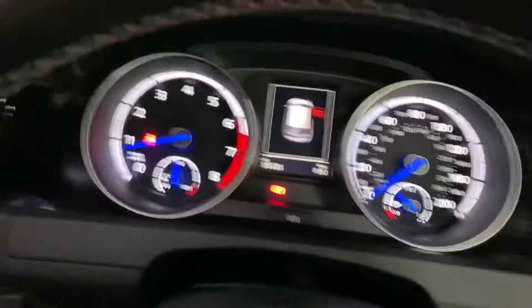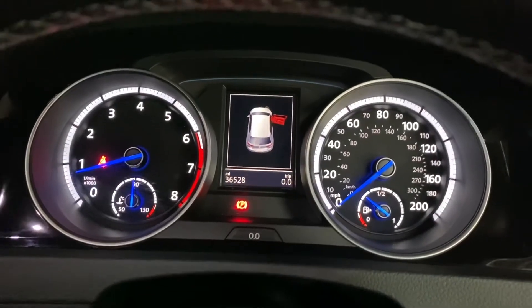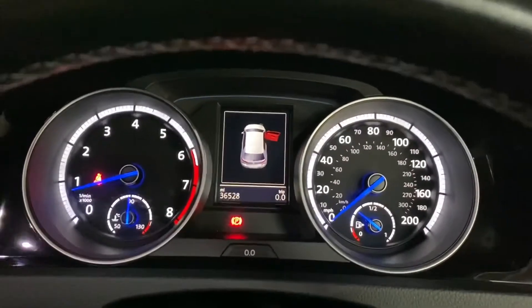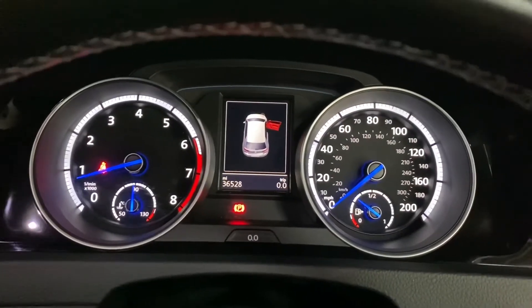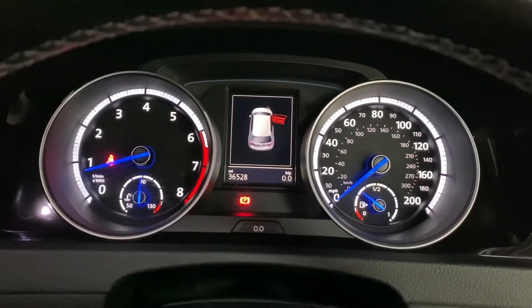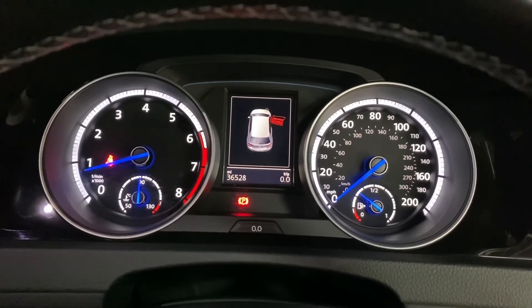The vehicle has covered 36,528 miles. I encourage you to visit our website bcperformance.co.uk where you can find an abundance of images, a detailed description of the vehicle, and easily apply for finance. Thank you for watching.